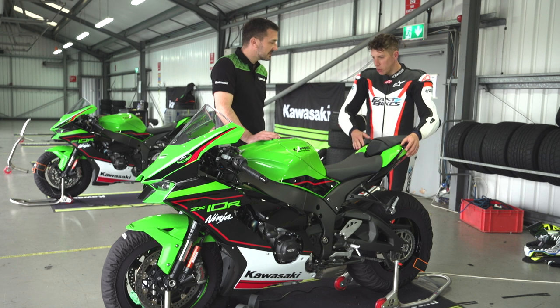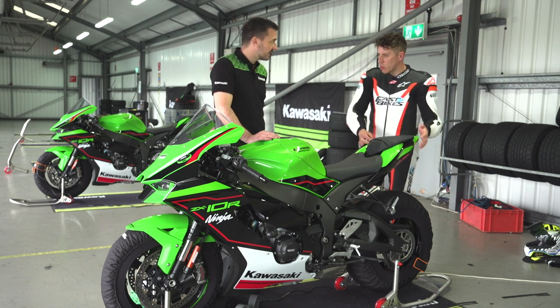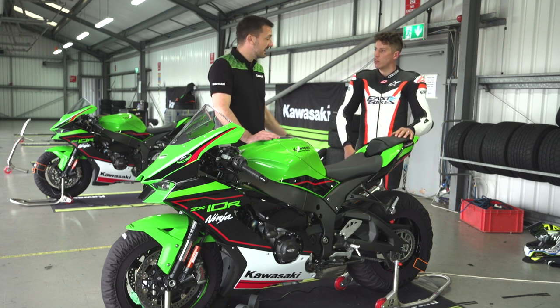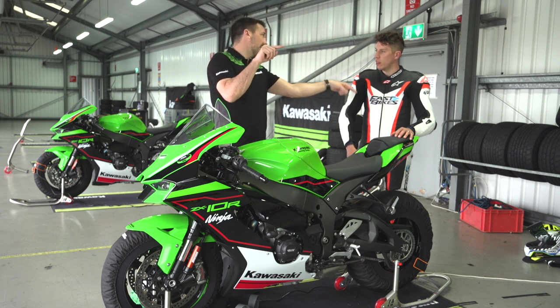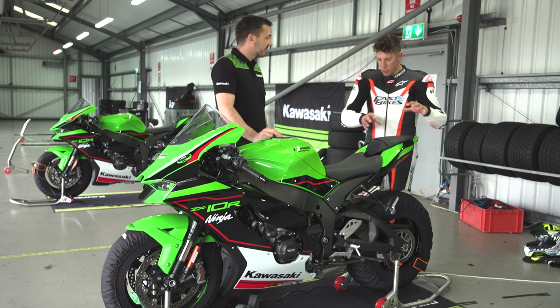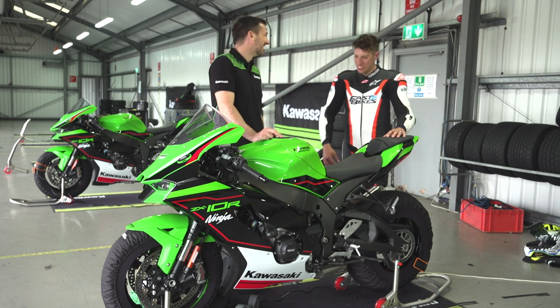One thing to point out while we're talking about aero are the channels at the rear of the seat. Why have we got these in? That's slippery rather than downforce. When you've seen someone in a wind tunnel with smoke purling over their back, this helps create a smooth air trail behind you — effectively like the big spoiler on the back of a Corsa in the car park.